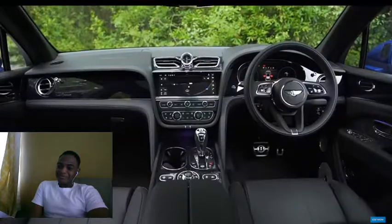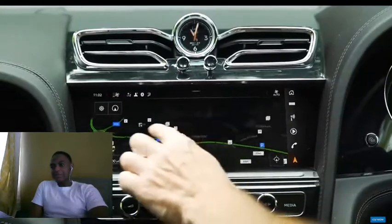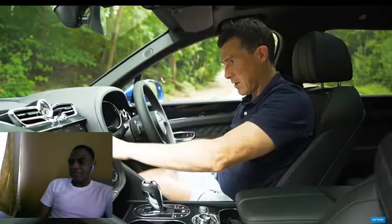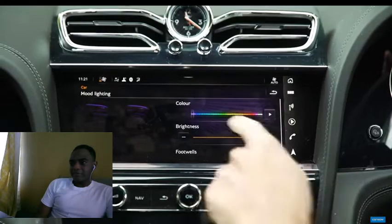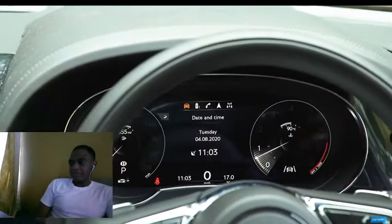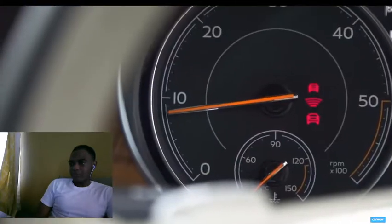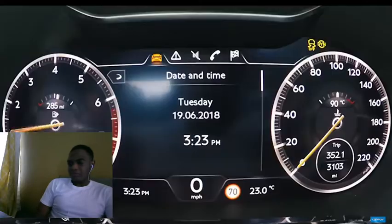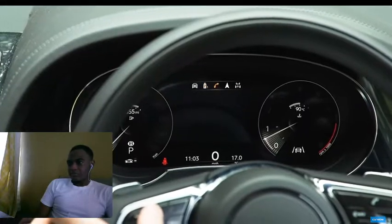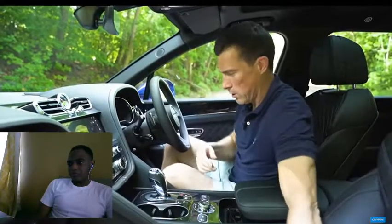The infotainment system is all new and much better than the old one — the old one was a bit clunky and old-fashioned. This one is slicker, widescreen, with good graphics and easy to use, shortcut buttons down the side, Apple CarPlay and Android Auto. You can also change the interior mood lighting between a wide variety of colours. You've got digital dials as well, which are so-so — I did like the old-fashioned analogue dials. They suit Bentley, and in the Continental GT you get an analogue effect, but not here.